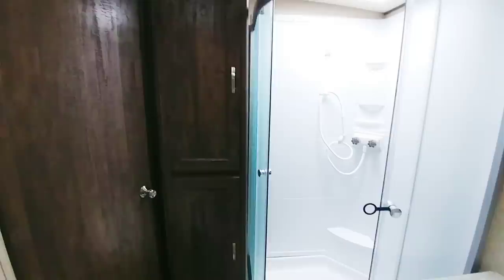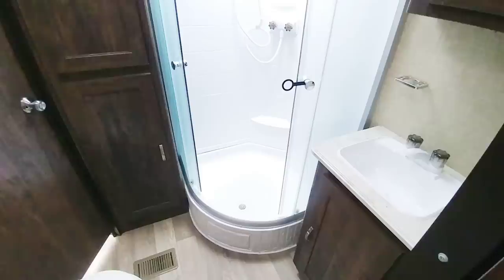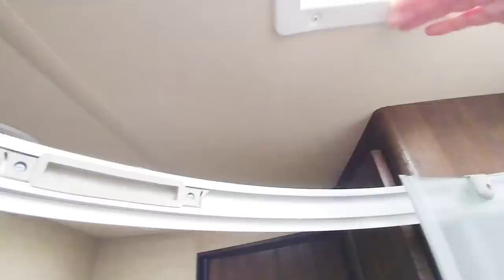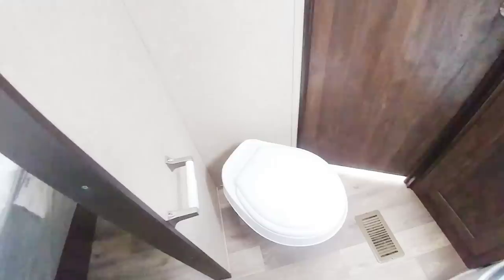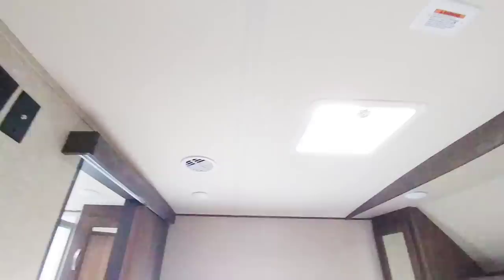Most travel trailers are going to sacrifice bathroom space, especially if you have a bunkhouse. Usually they'll give you one or maybe one and a half bathrooms with a bunkhouse, but that bathroom is going to have a standard compact RV shower-tub combo that can be very difficult to fit in — looks like about three feet of space from the front entrance to the back. I recommend closing the door and seeing how much room you have. Plastic toilets are pretty standard on travel trailers; you're only seeing porcelain toilets in fifth wheels. This unit has two entries into the bathroom — the main entry and one from the master bedroom.